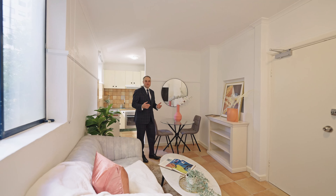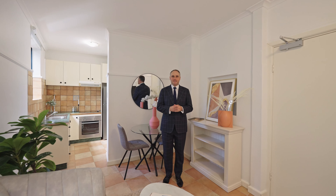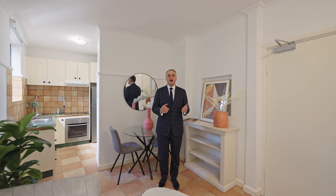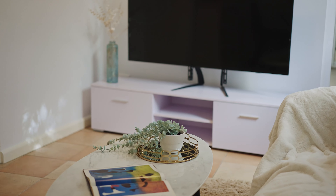Hello, Nicholas Armstrong-Smith from Century 21 Armstrong-Smith. On behalf of our vendors, we're delighted to welcome you to apartment 7 of 3 Waverley Crescent in Bondi Junction. Let's have a walk through.